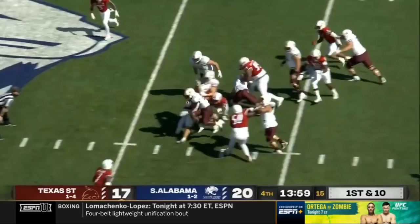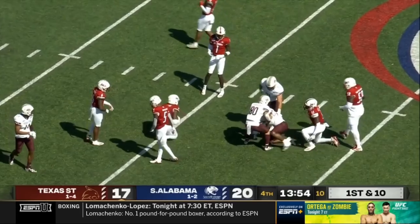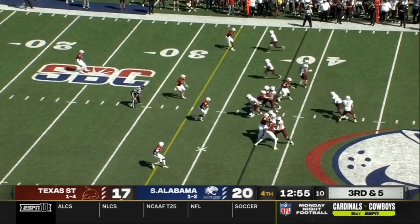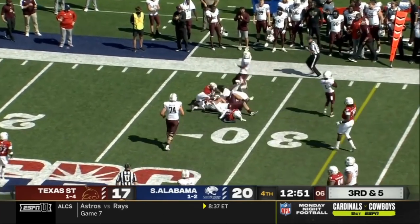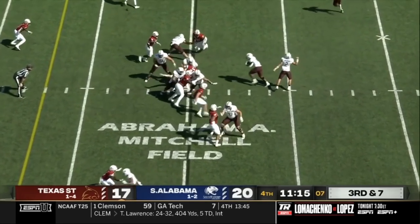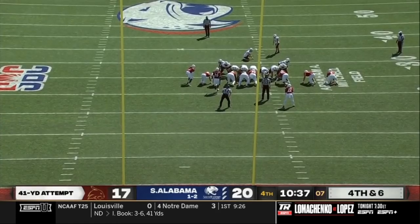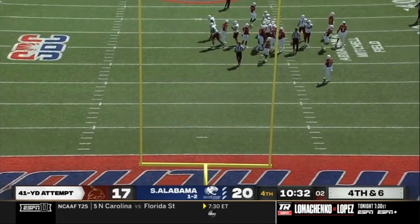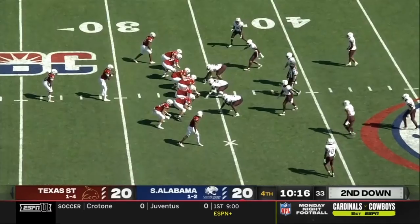Right up the middle, big gaping hole — and Texas State gashes that South Alabama defense. The grind to Lanham, first down for the tight end. Out of the hold of O'Kelley, and that is good — from probably 50 yards. Good by Texas State.